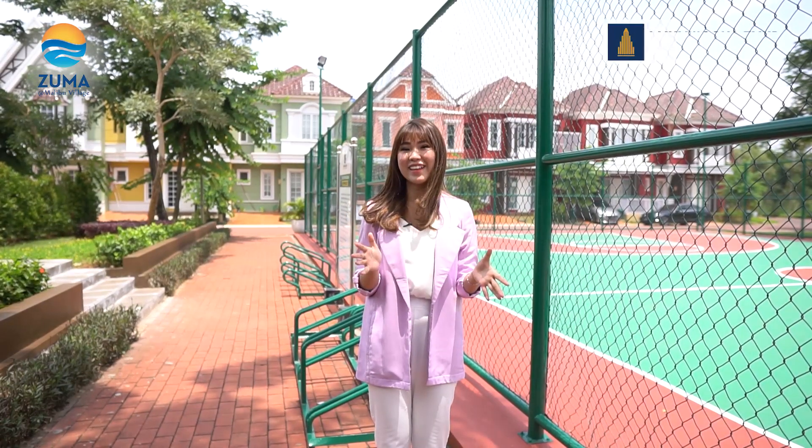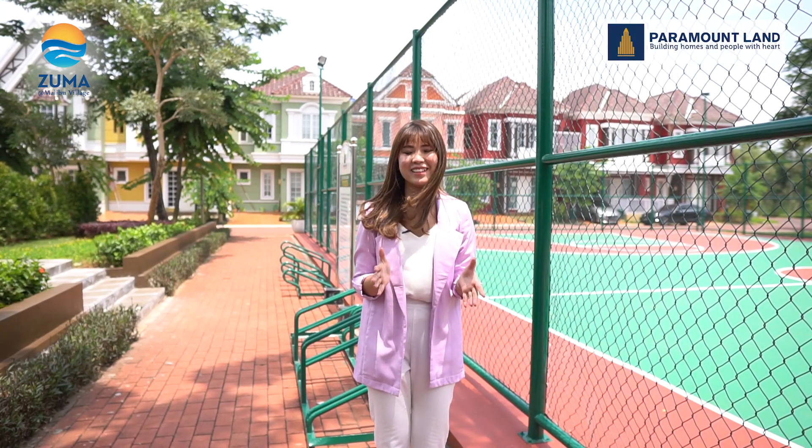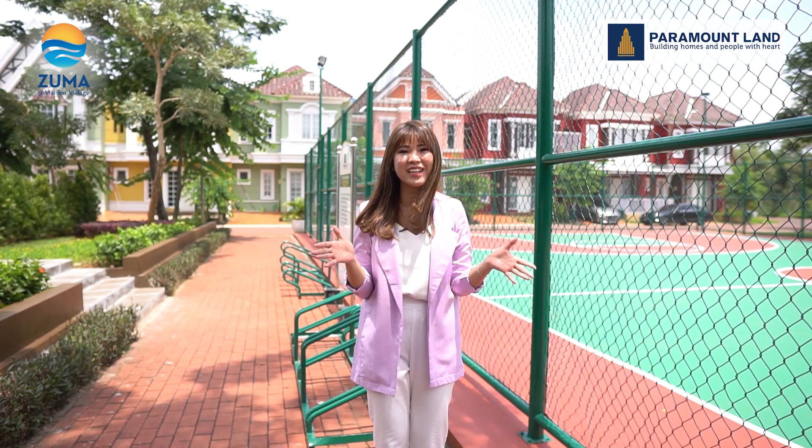Bagi Anda penggemar basket, jangan khawatir. Karena di fasilitas klaster ini terdapat lapangan basket full lho, bukan tri-on-tri. Asik banget kan tinggal di klaster ini.